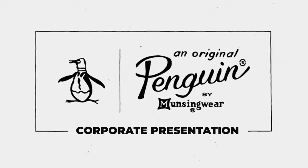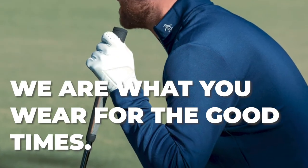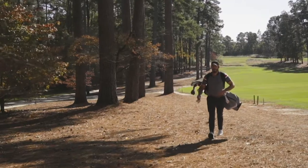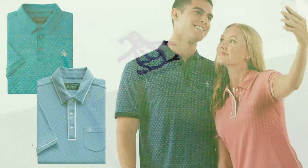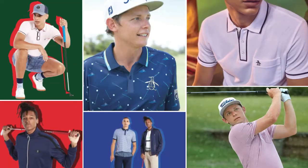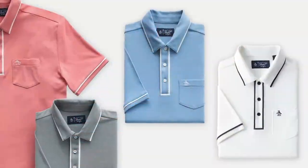At Original Penguin, our brand ethos is: we are what you wear for the good times. And we want to make sure this is reflected in all of our products. With our iconic Pete logo, heritage styling, energetic colors, and attention to detail, Original Penguin offers a unique array of products that are unlike anything in the industry today.